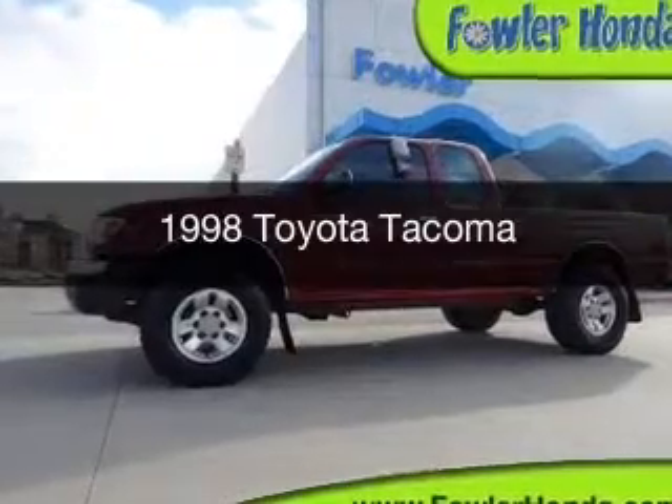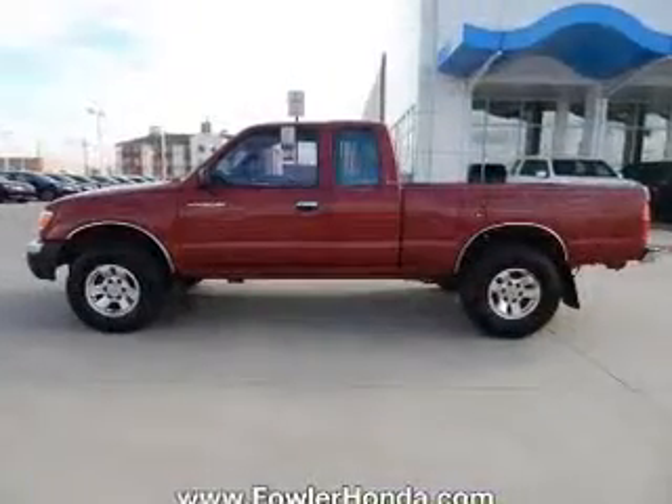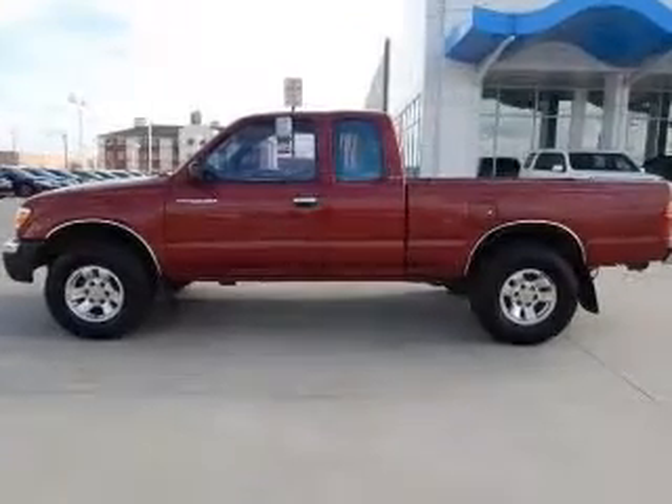This could be the vehicle you're looking for. It's powered by four-wheel drive, four-cylinder engine, and a five-speed manual transmission.